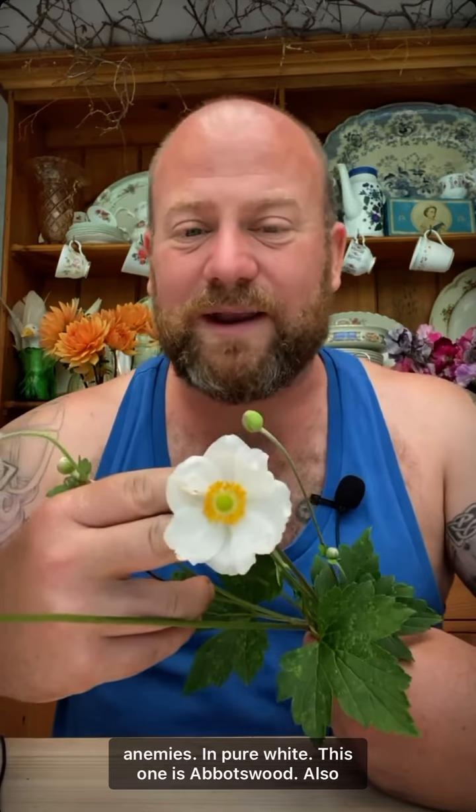Carrying on with some of the larger flowering varieties that I use in the garden between the roses — these are Japanese anemones in pure white. This one is Abbotswood, also available in a double and several varieties and shades of pink. The Japanese anemone is a fantastic cottage garden plant, however it should be approached with caution as it does spread very quickly and is fairly invasive, so don't be afraid to give it a good cut back every so often.